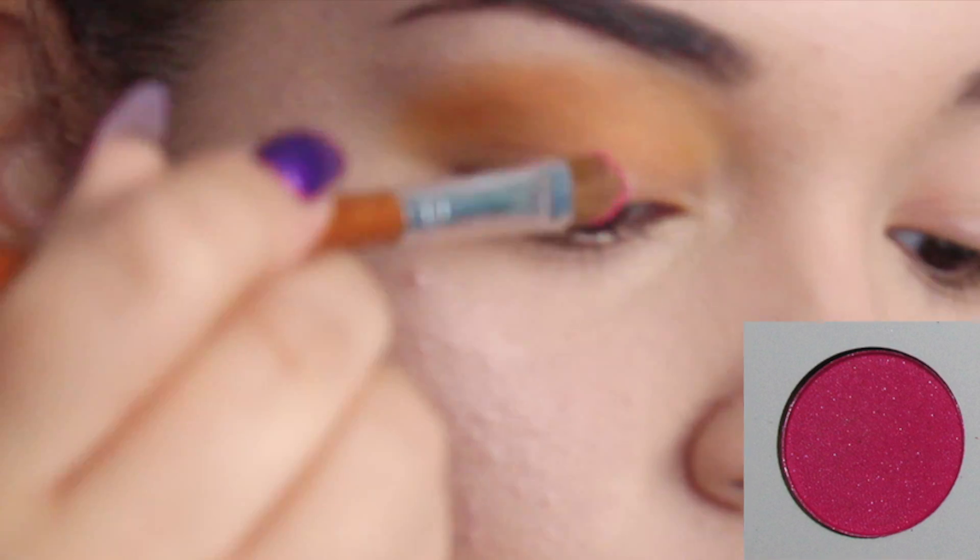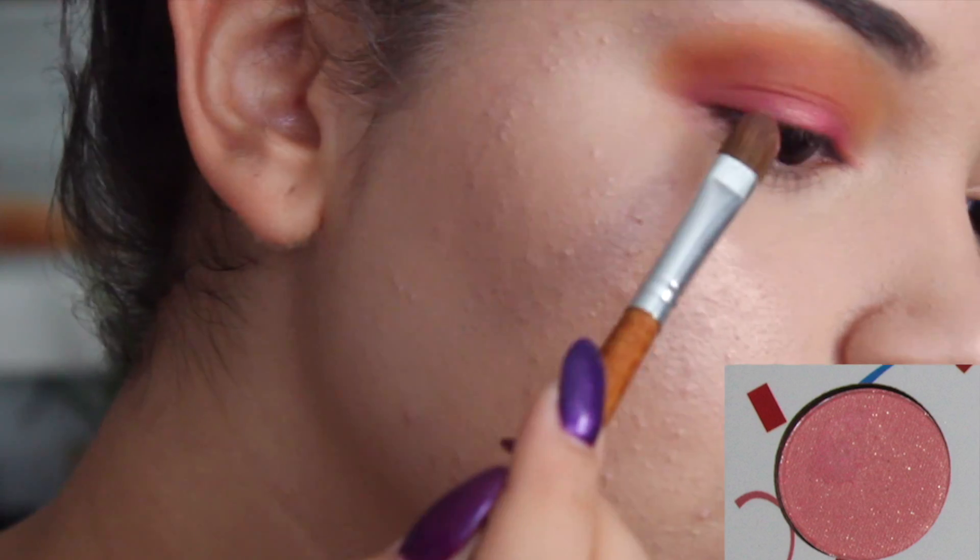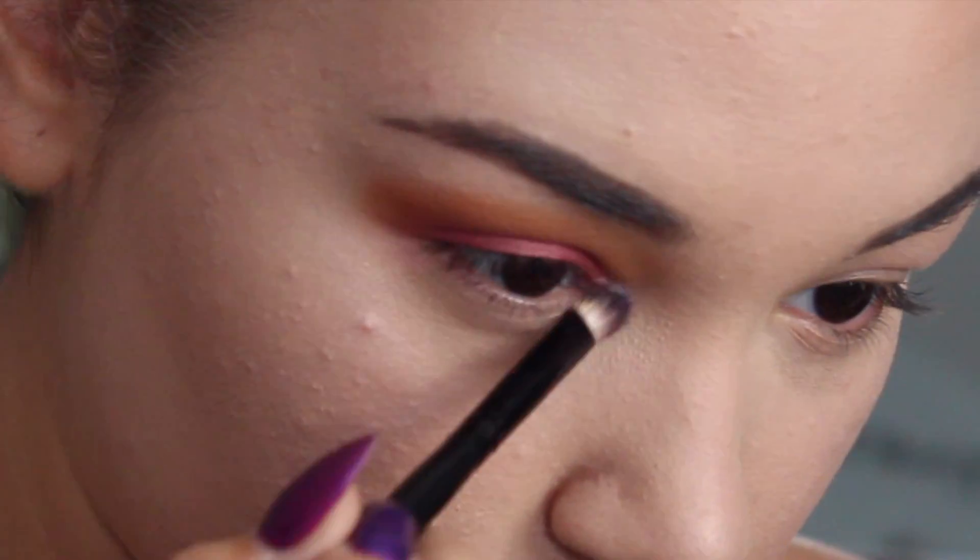Once that was all blended to perfection, I took the pink shade in the last row of the palette and focused that on the lid of my eye, going over it a couple of times to really get an intense pink on my lid. On top of that, I took the very first color in the first row — a beautiful pale pink with a little bit of glitter — and focused that on the middle of my lid for some shimmer. Then I took the white shade in the bigger pan and focused that just on my inner corner to highlight the eye.